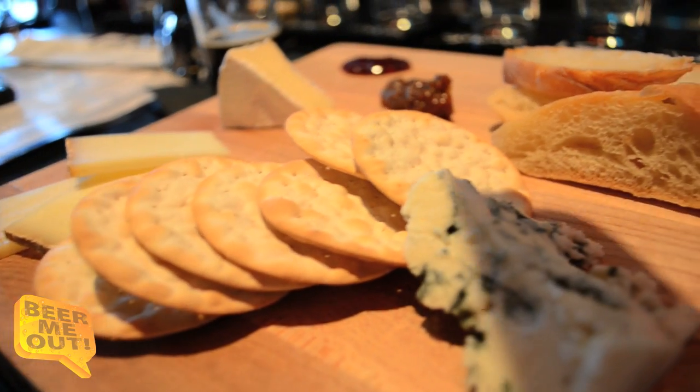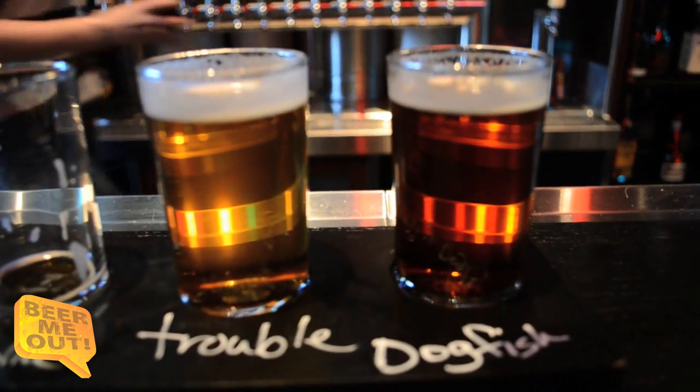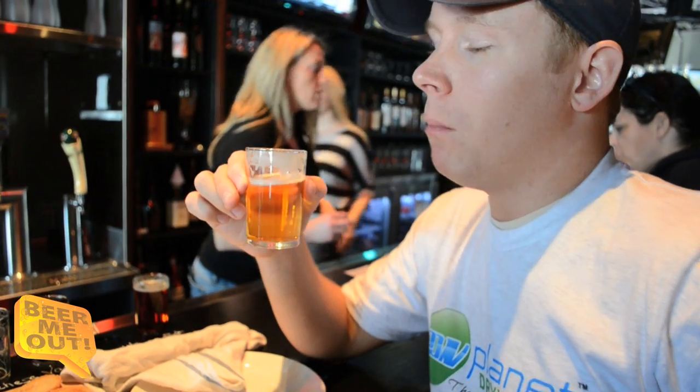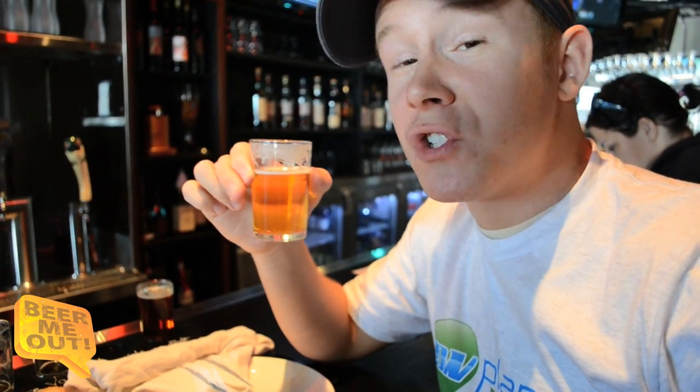They've got a pretty good-looking menu here as well as all the beer. We got a cheese board — cheese and beer always go well together, so we'll start with this. This is the Founders Double Trouble, which I haven't had yet, so here we go.